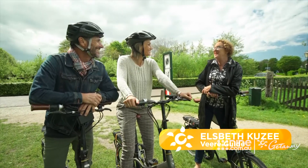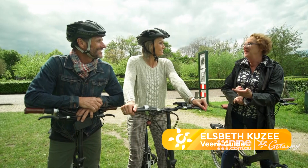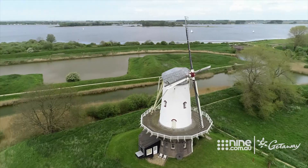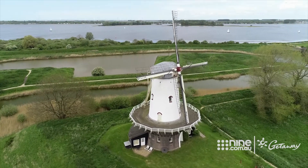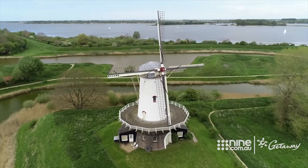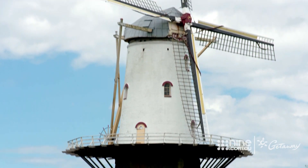Well, nobody knows. All these mills have these special names — like the cow, the hare, the lily — and nobody knows why. Historically, the role of windmills was largely to pump water out of the lowlands and back into the rivers so the land could be used for farming. This mill, however, is being used for grinding corn.